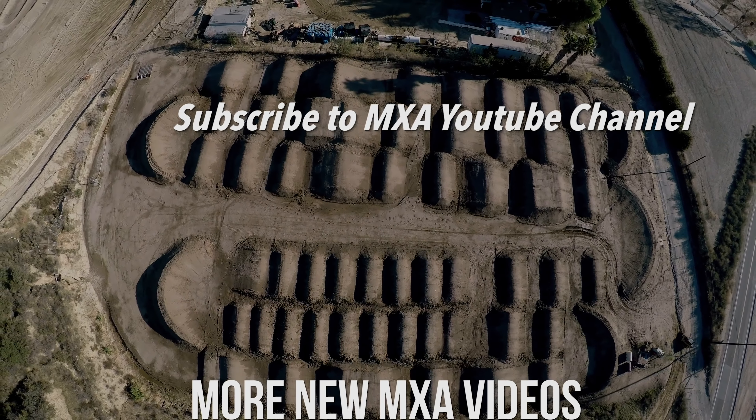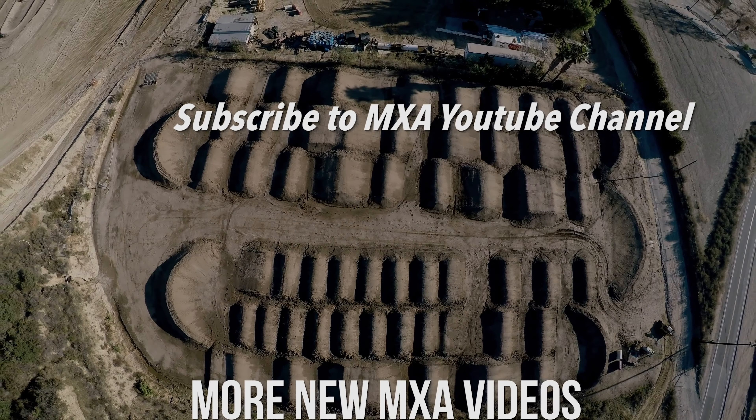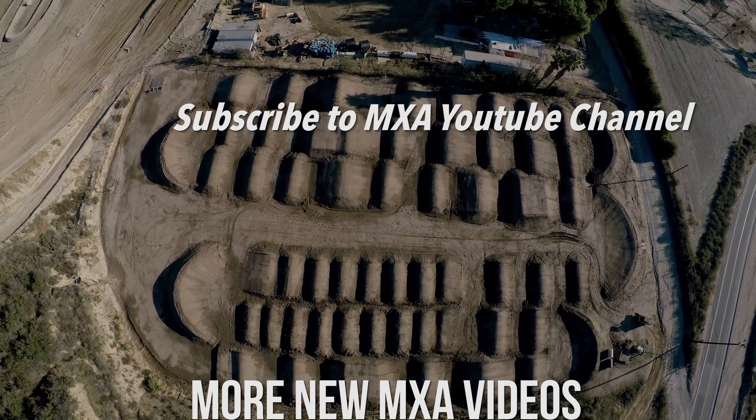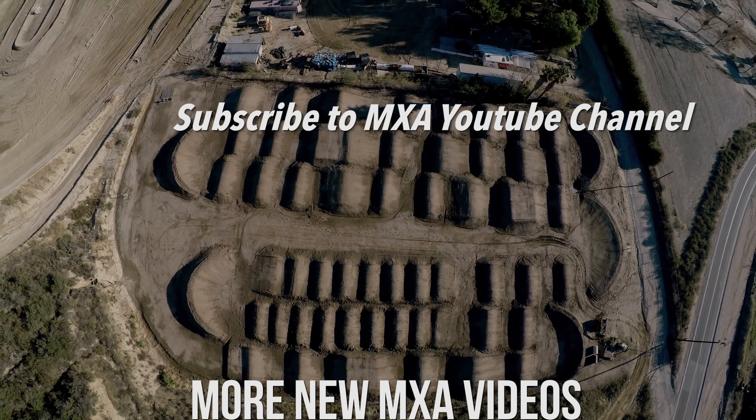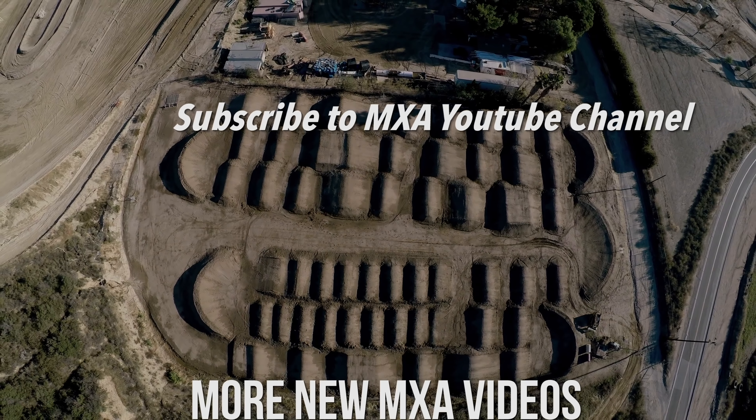Stay tuned to Motocross Action Mag's YouTube channel. We're going to be doing a side-by-side shootout with our Yamaha YZ 125 and our KTM 125 SX to show you the pros and cons of each bike and tell you which bike is right for you.